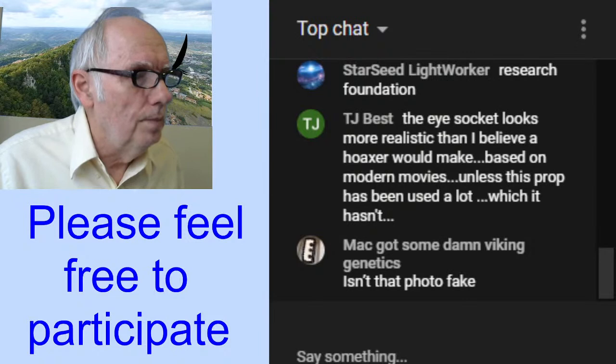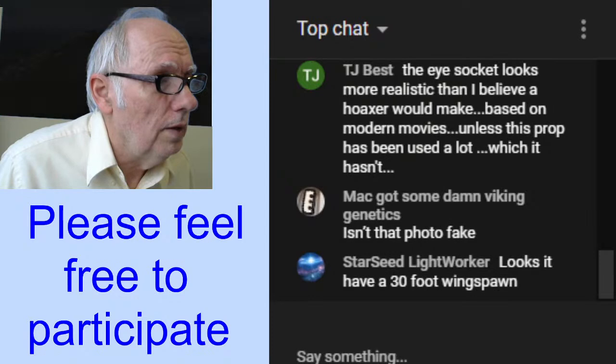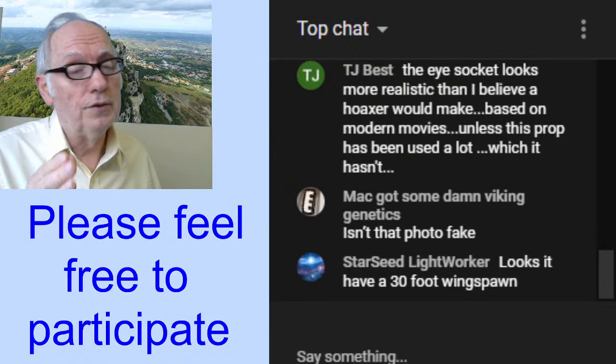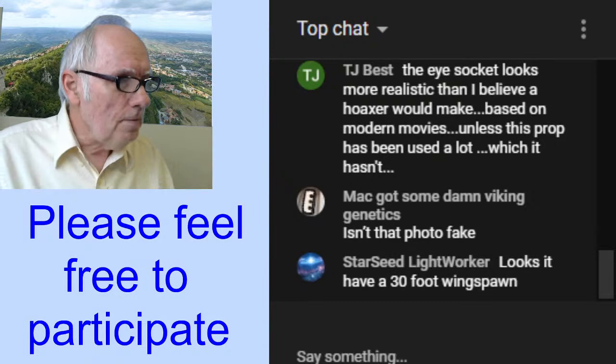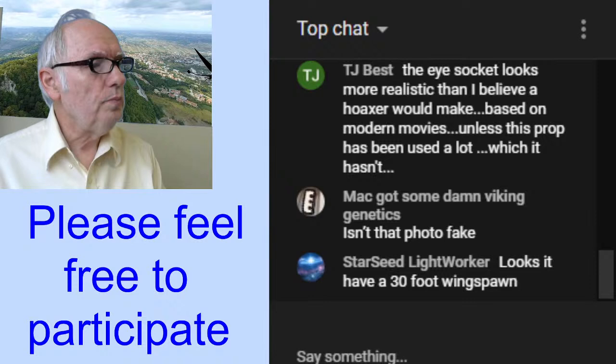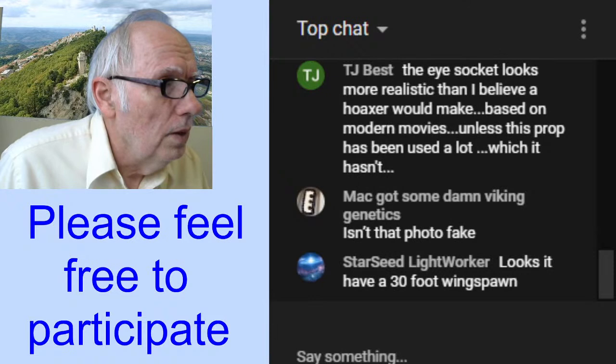KJ asks what the book was called — Modern Pterosaurs. I stopped the printing. Starseed Lightworker suggests forming an association, putting money into it, and making expeditions to get footage. That's actually a good point. I'm in the process of forming a nonprofit organization to do that. I'm choosing a board of directors and there's a lot of paperwork, but we're in the early stages of forming that nonprofit organization. One of the things we'll be doing is getting people out in the field on expeditions.